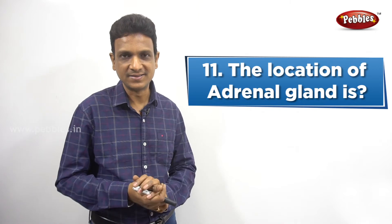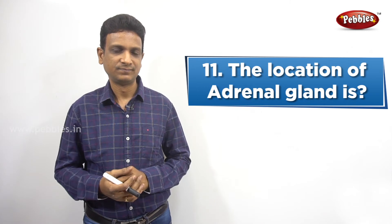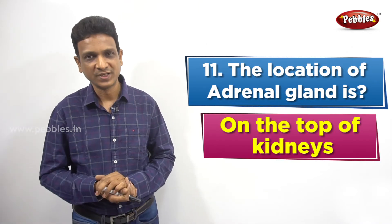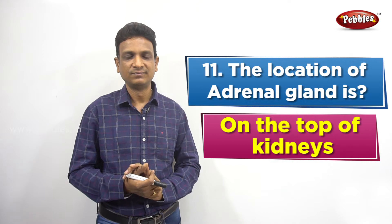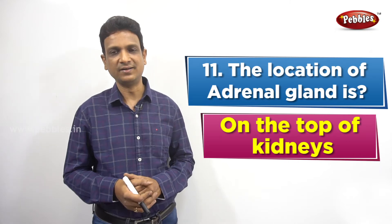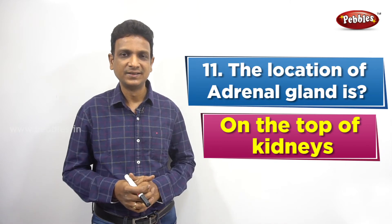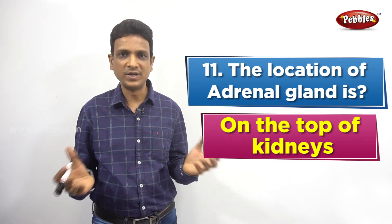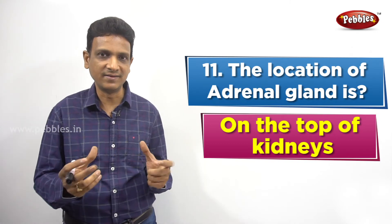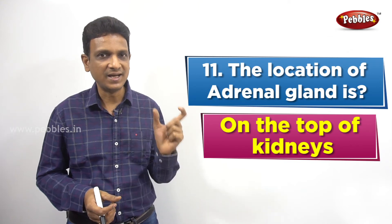The next question: What is the location of the adrenal gland? The adrenal gland is located on the top of the kidney. If you see the diagram of the kidneys, on both the kidneys you find some cap-like structures — that is the adrenal gland. As an endocrine gland, it secretes a hormone called adrenaline.